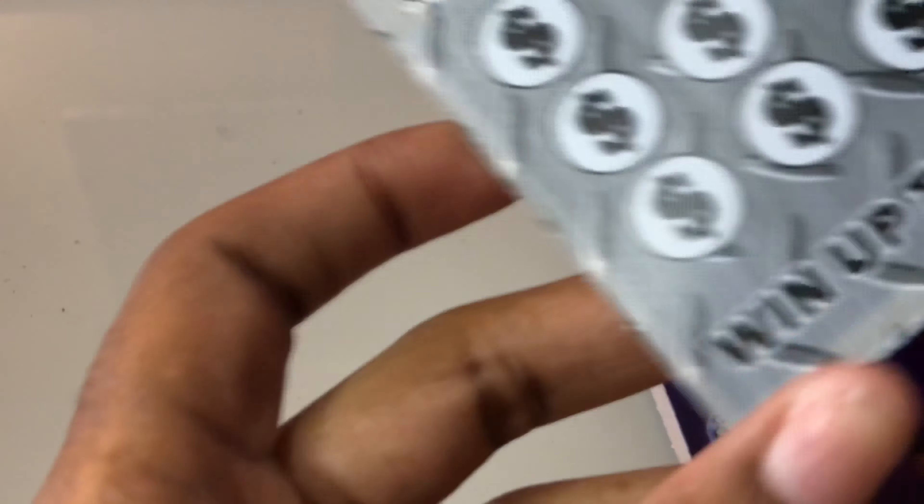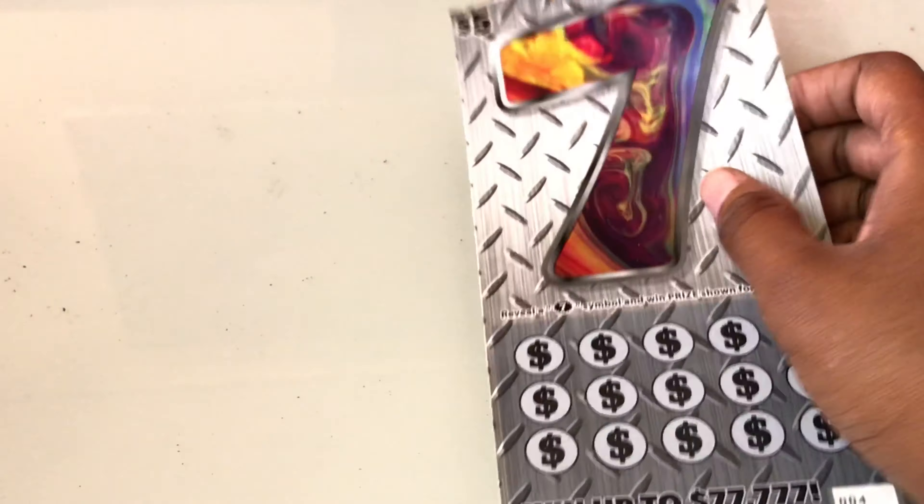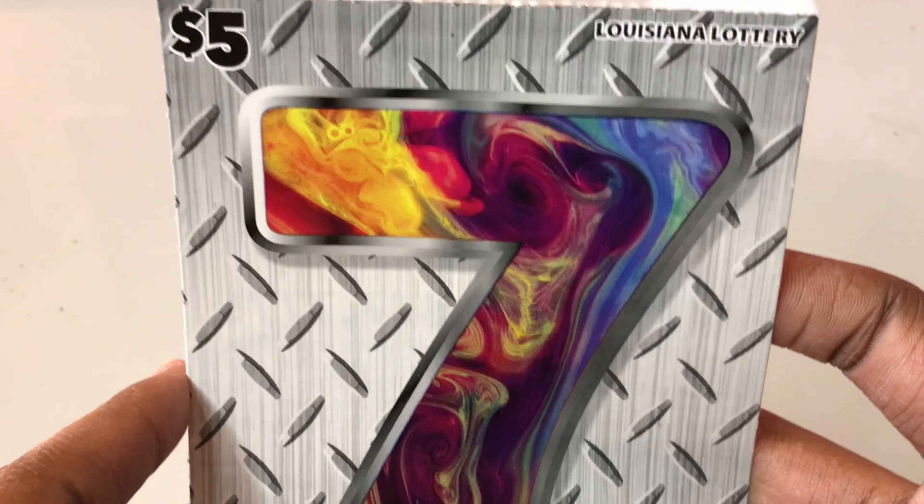I have two of each. I have ticket 4 and ticket 5 of the 7's, and on the Power of 5's I have ticket 2 and ticket 3. Both of them are a new pack. So let's see how we do. I'm going to do the 7's first, starting with ticket 4. The top prize goes up to $77,777. These are from the Louisiana Lottery.